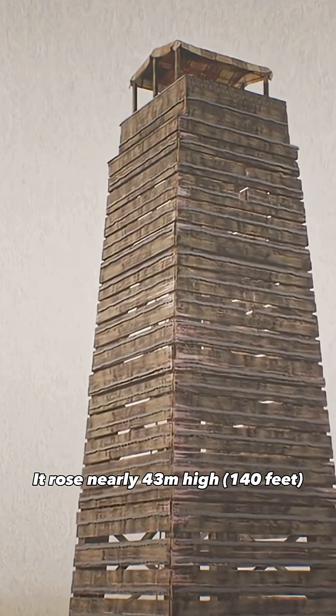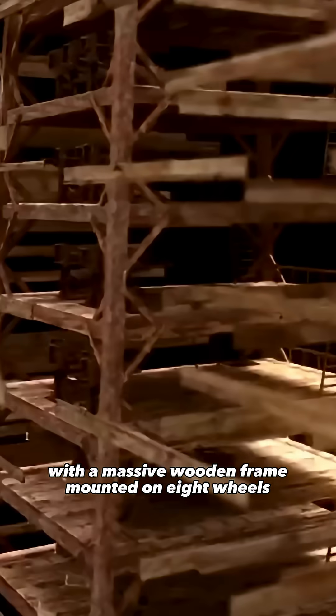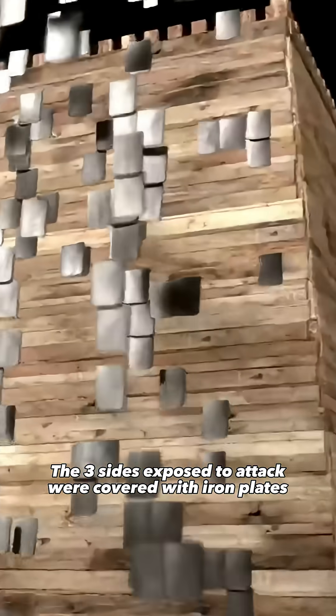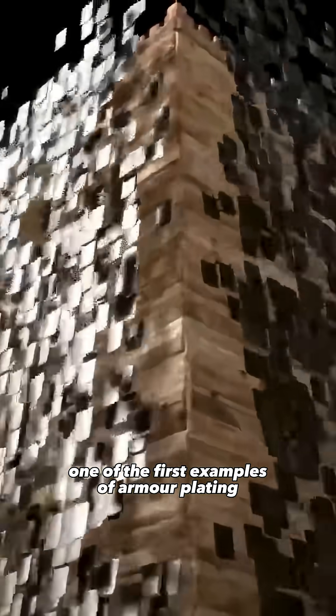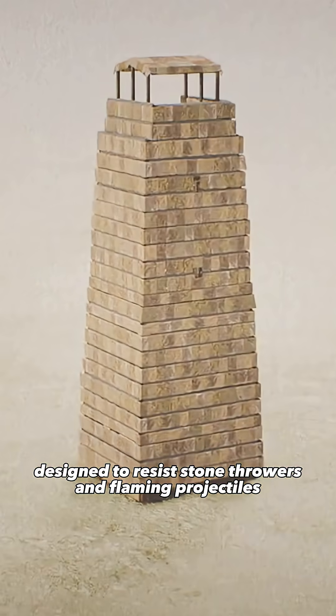It rose nearly 43 meters high, with a massive wooden frame mounted on eight wheels. The three sides exposed to attack were covered with iron plates — one of the first examples of armor plating, designed to resist stone throwers and flaming projectiles.